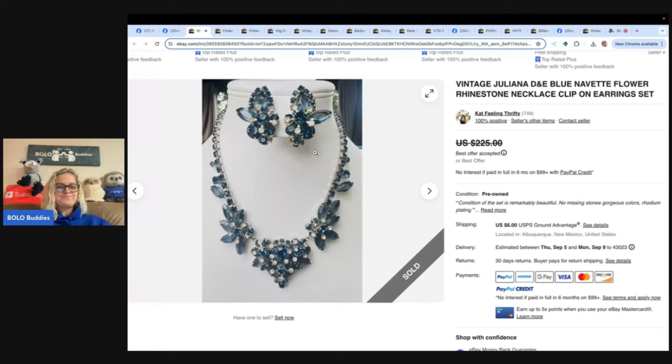Yesterday she sent me a picture of some earrings she was getting ready to put on eBay and said she couldn't find anything like it. A half hour later she messaged me: they were listed for 10 minutes and sold for full price. What is the number one Bolo Buddies rule? If you can't find another one like it, put it up for auction. She was happy with the quick flip, and who knows — if she had the collectors in the house she may have gotten more on Whatnot. Sometimes you can get a crazy bidding war there.